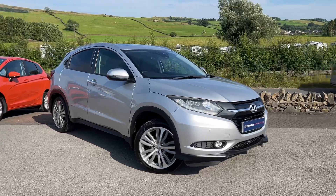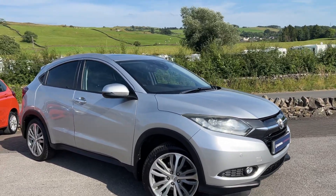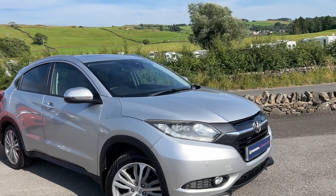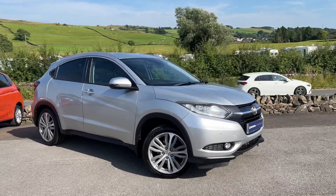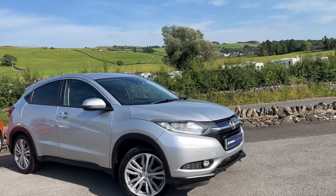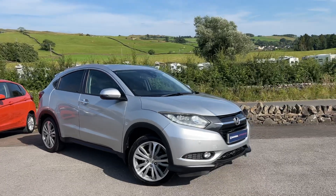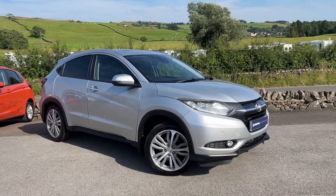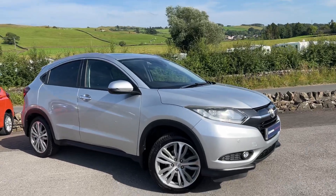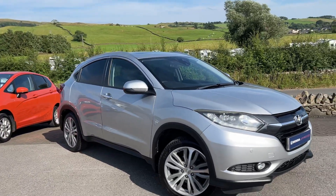If you've got any questions, give us a call on 01539 760370 and we'll be more than happy to help. You can put a reserve on this vehicle for up to 72 hours with a £99 holding fee. This is fully refundable — it's just to hold it until you get down to the dealership to have a test drive and then decide to go ahead. If it's not what you were hoping for, we'll refund you that £99.